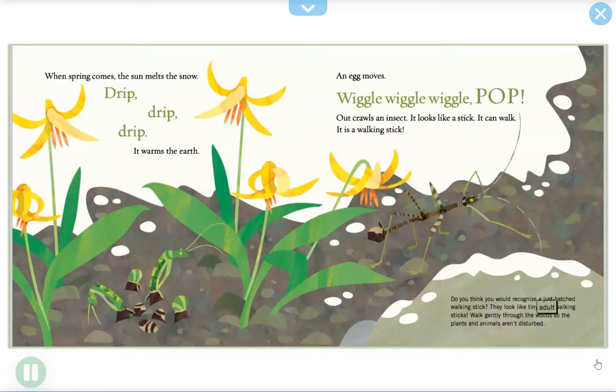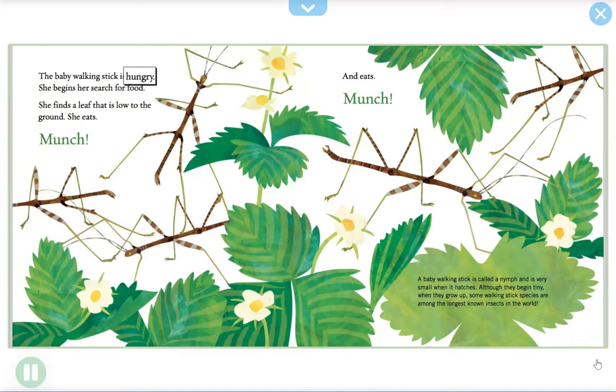Walk gently through the woods so the plants and animals aren't disturbed. The baby walking stick is hungry. She begins her search for food. She finds a leaf that is low to the ground and eats — munch, munch. A baby walking stick is called a nymph and is very small when it hatches. Although they begin tiny, when they grow up, some walking stick species are among the longest known insects in the world.